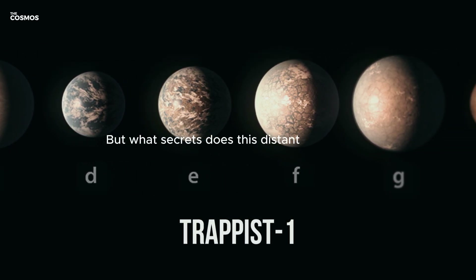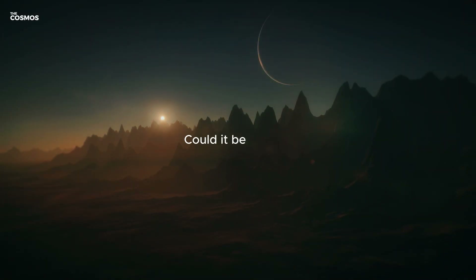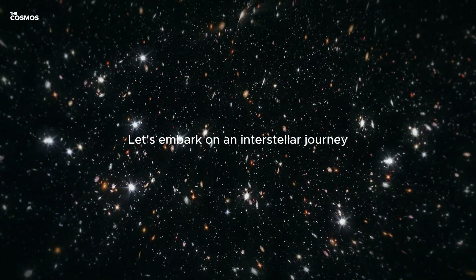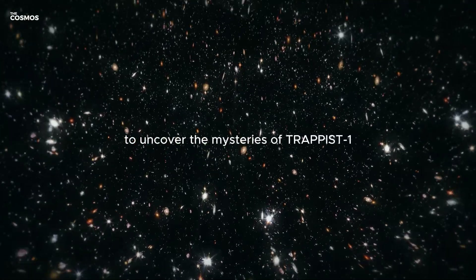But what secrets does this distant world hold? Could it be the key to finding life beyond our solar system? Let's embark on an interstellar journey to uncover the mysteries of TRAPPIST-1.